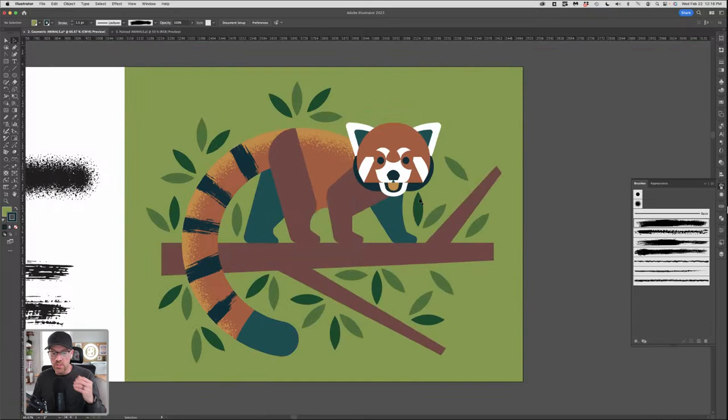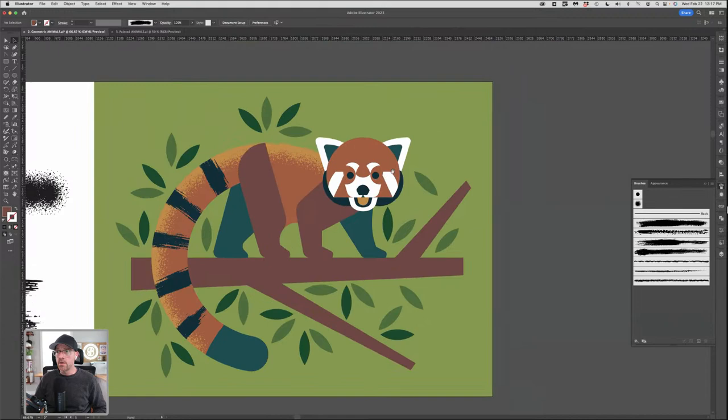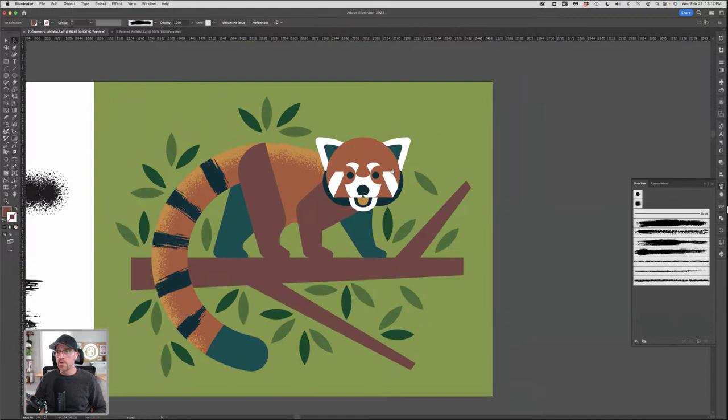Fabio mentioned that detailed brushes can be heavy on the computer — they can be, but some are much more efficient. Part of it comes down to how many points are on the brush, since we're using vectors. It's a good idea to have a computer with decent processing power depending on how deep you get into this. I will say Illustrator has gotten a lot more stable over the years — it used to crash a lot more often. I haven't had that problem in a while.